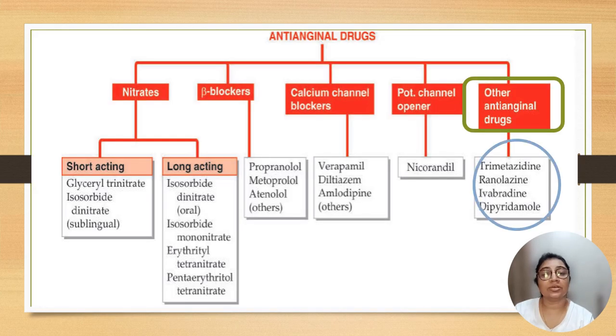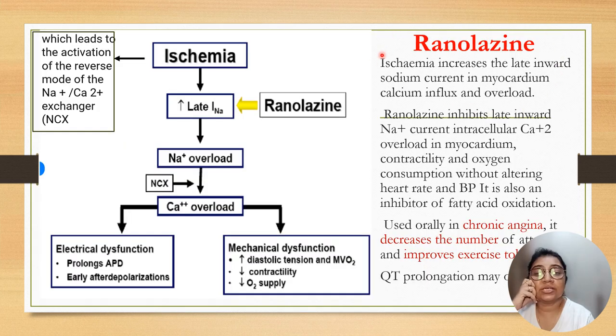The last group is other anti-anginal drugs like trimetazidine, ranolazine, ivabradine, and dipyridamole. The mechanism of action of ranolazine is: when ischemia occurs, there is increased flow through the late-type sodium channel; due to ischemia, activation of the reverse mode of sodium-calcium exchanger causes overload of sodium and calcium, which increases cardiac contractility and increases oxygen demand. Ranolazine inhibits the late-type sodium channel, decreases calcium overload, decreases cardiac contractility, improves oxygen supply, and increases diastolic tension. It is used orally in chronic angina, decreases number of attacks, improves exercise tolerance, but can prolong the QT interval.